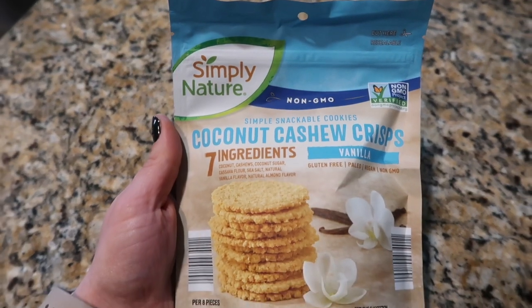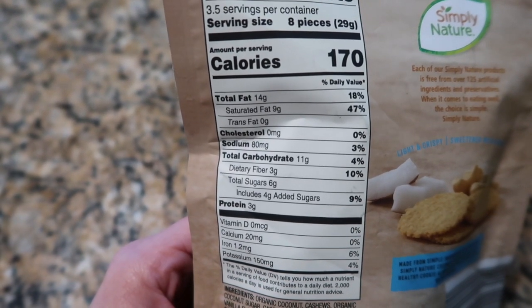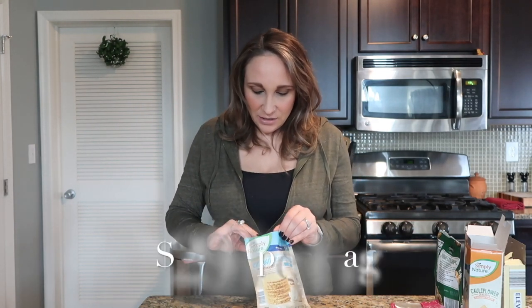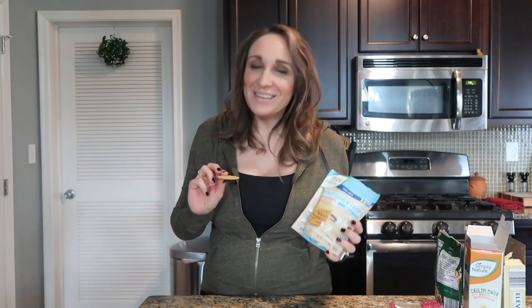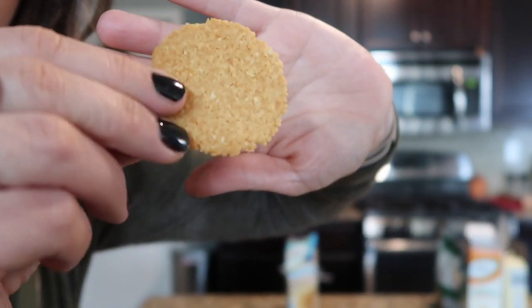We've gotten to the last one — I'm really excited for these. For eight cookies they end up being eight grams of carbs, so one gram of carb per cookie. They're a little broken — I have a feeling it's because my toddler loves grabbing bags and squeezing them. They're nice and thin. I got the coconut cashew crisp in the vanilla flavor — they had other flavors and if these are good I'll definitely try those. Vanilla, coconut, and cashew — that sounds amazing.